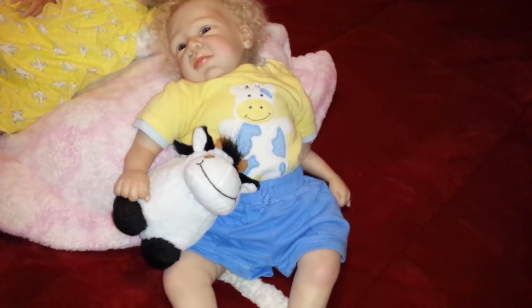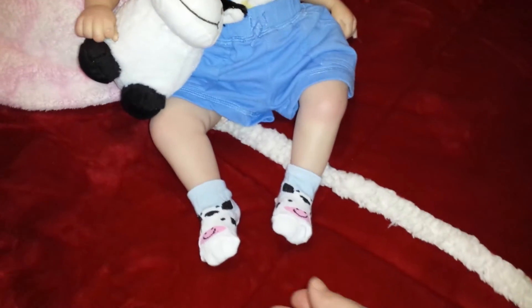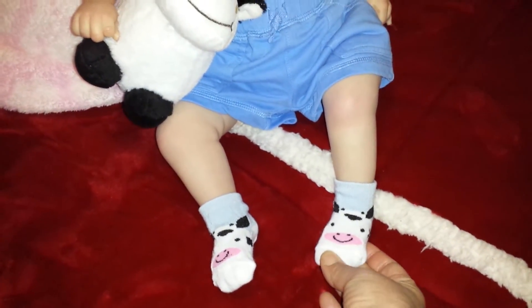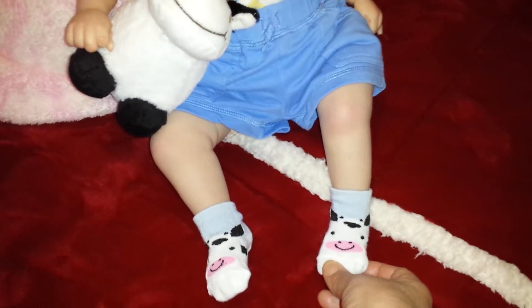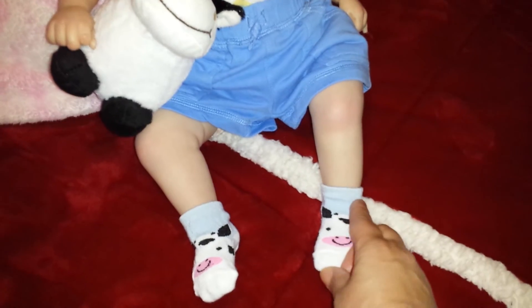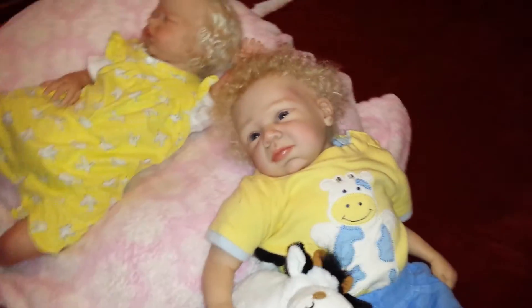Doesn't that look cute on him? He has his cow with him today. Look at his cute little socks — I couldn't resist putting these on him. That's why I didn't put shoes on him today, so he could show off his cow socks with the light blue on the top part. Isn't it cute? He is so adorable.